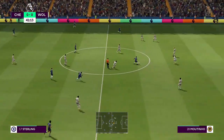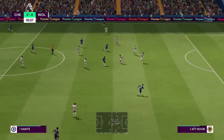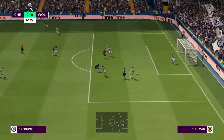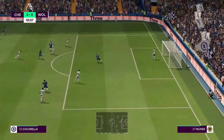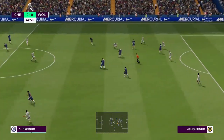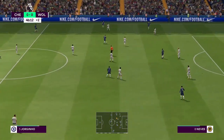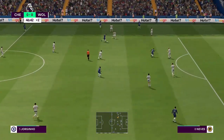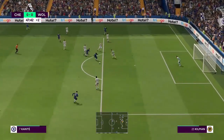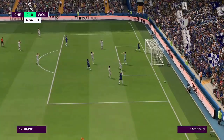Jorginho, Conté has it — a tremendous ball played through, but it all counts for naught. Moutinho — not a huge chunk of added time, just one minute. Good technique displayed. It has to be — and a really good diving stop.